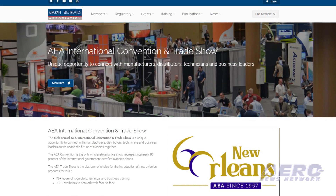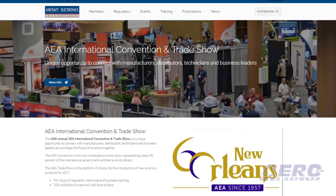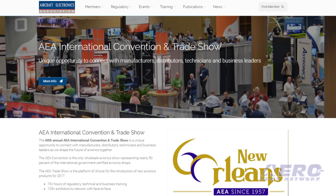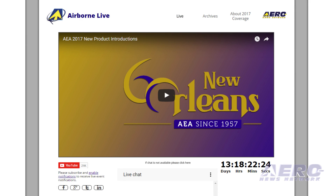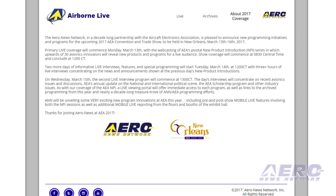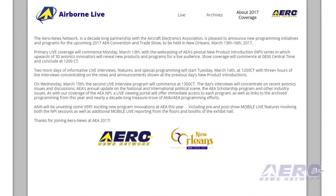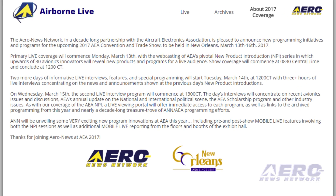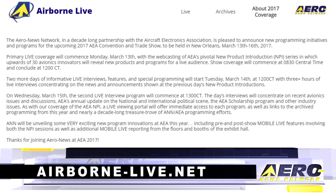Primary live coverage will commence Monday March 13th with the new product introduction series at 0830 Central Time and conclude at 1200 Central Time. ANN is introducing a new live viewing portal with much enhanced functionality, including social media outreach and enhanced chat functions. Two more days of informative live programming will start Tuesday March 14th at 1200 Central Time and return again on Wednesday March 15th at 1300 Central Time. It's some of our most exciting programming of the year — you don't want to miss it. After these messages, the FAA UAS Symposium is open for registration.